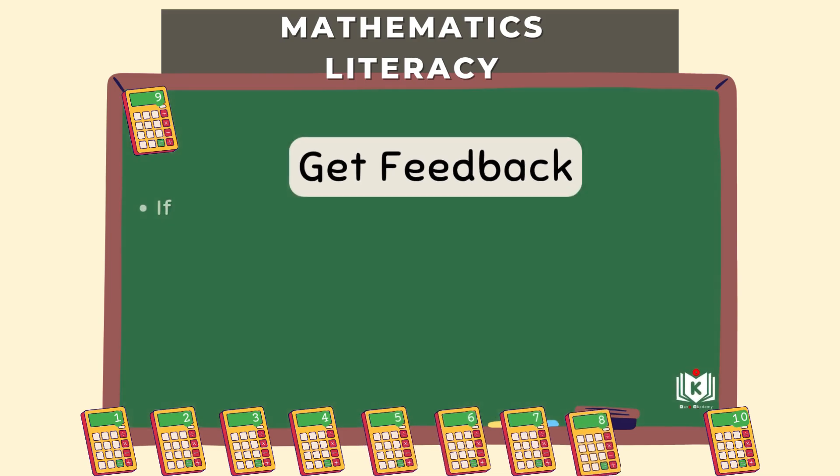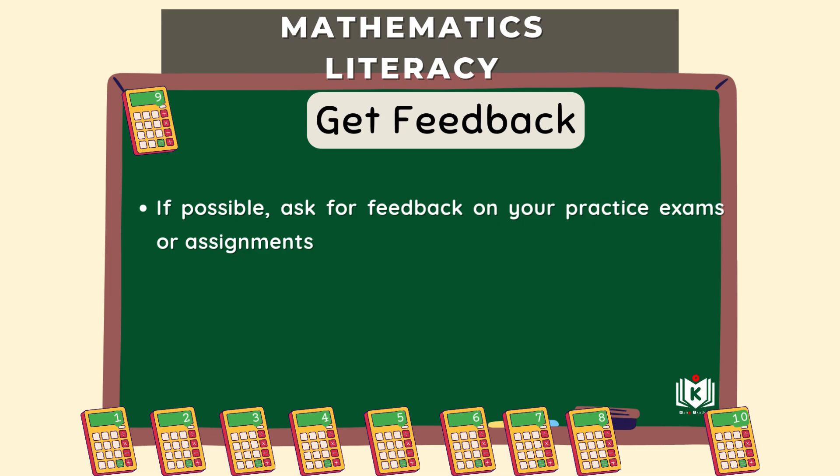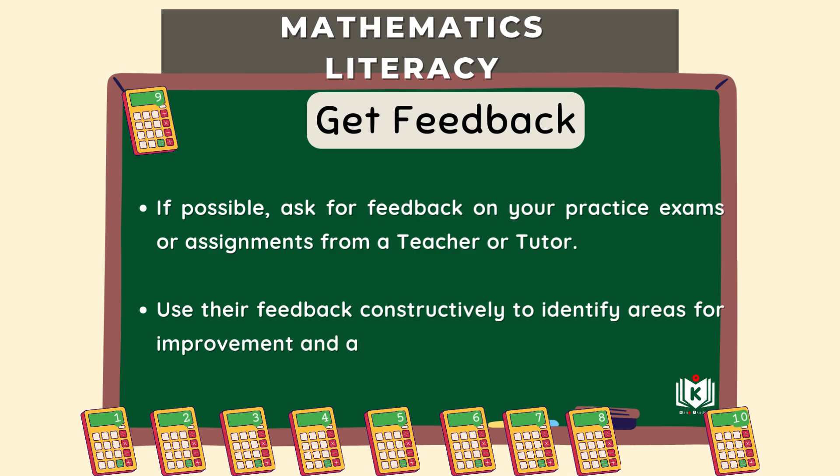Step nine is optional but recommended: get feedback. If you can, get someone — a teacher or tutor — to look over your practice work, maybe a practice exam or some tough assignments. They can give you specific feedback and point out where you're going wrong or could improve. Be willing to listen to it constructively — see it as guidance, not criticism. Use that feedback to spot patterns in your mistakes and tweak your study approach to focus your energy effectively.